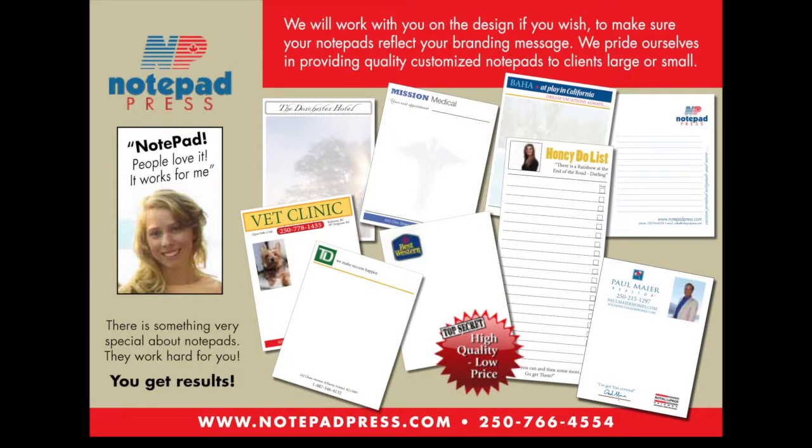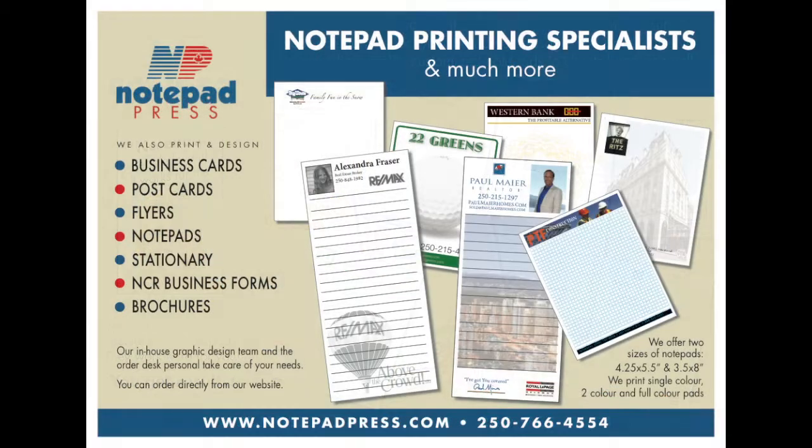Our notepads are totally customizable. They can be printed with any message, image, or layout you wish. You can have them printed in full color, one or two colors, or plain black ink. We will make your business look great. So go ahead and place your order with Notepad Press today.